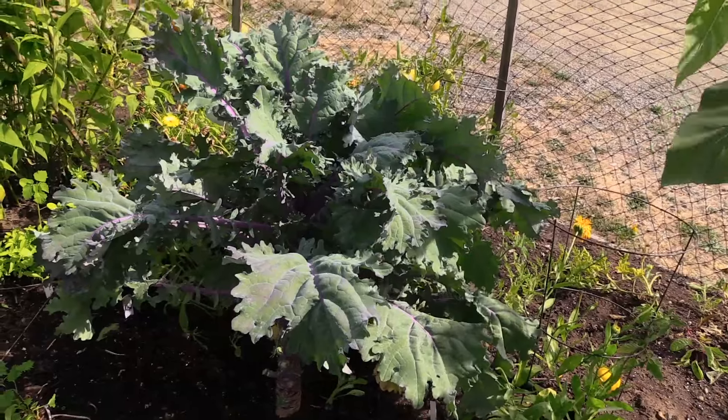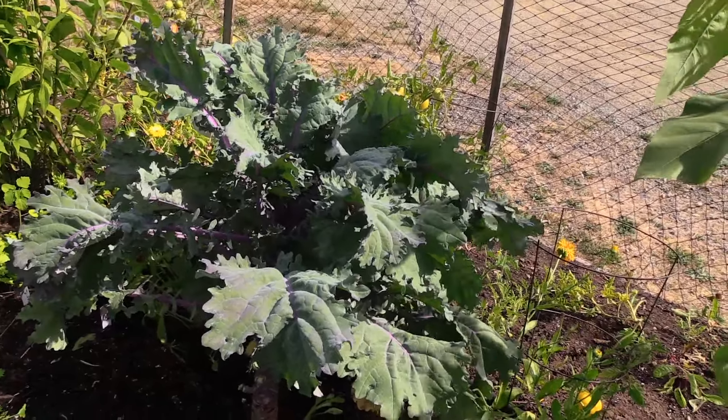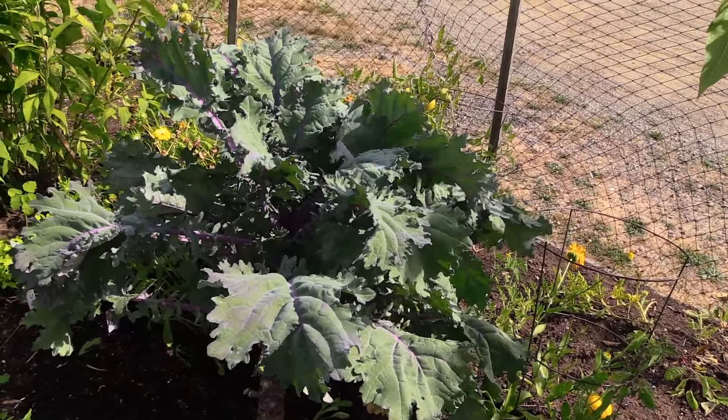Look at this kale plant — it's probably the biggest kale plant I've ever seen in my entire life.